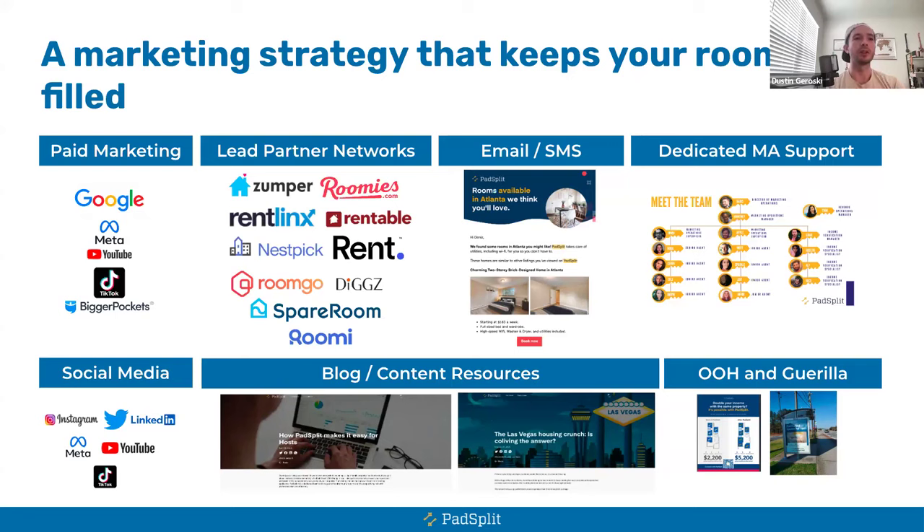Audrey works nationwide, though she focuses on Florida. She can help anybody by connecting them with local vendors in their target market. To get started with your first PadSplit, reach out to her at audrey@padsplit.com — A-U-D-R-E-Y at padsplit.com — to connect and set up a call.